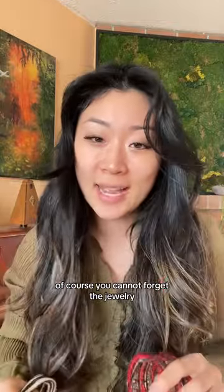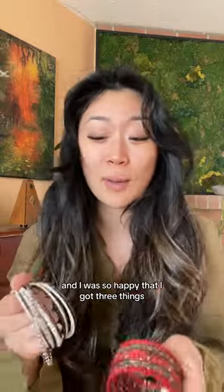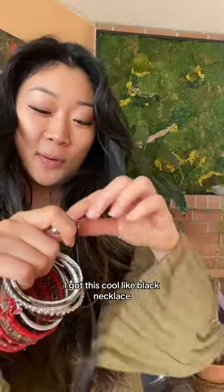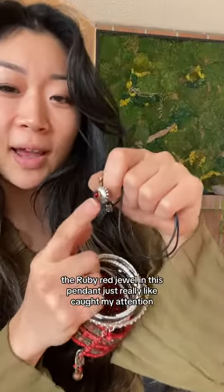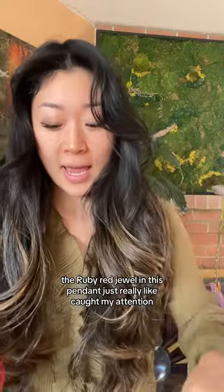Of course, you cannot forget the jewelry. When I was at the checkout, the cashier said you can get an extra one — it was 3 for $5.00 — and I was so happy that I got three things. I got this cool black necklace, really simple. The ruby red jewel in this pendant just really caught my attention.